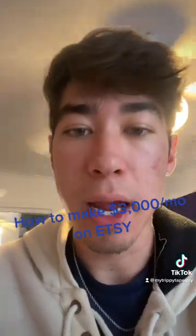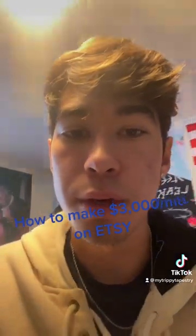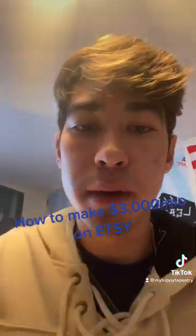Then you're going to ship the item to your house and use a mailer like this. Print the label and ship out the orders, and there you go. You made some money.